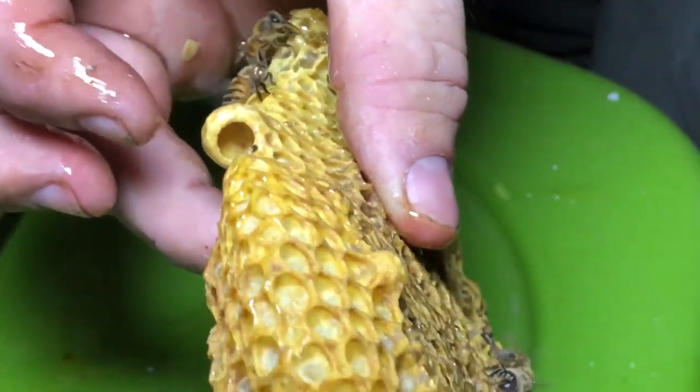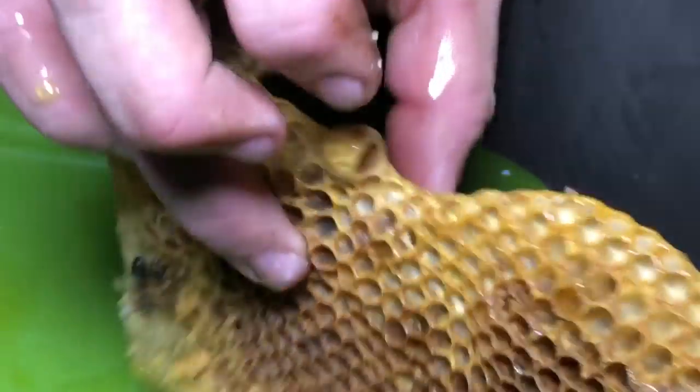And in a year or so, we'll start harvesting honey off of them. Every time I get a phone call for removal, it's just like, man, I just hit the jackpot.